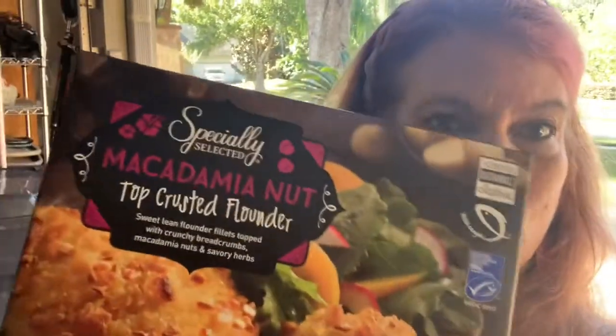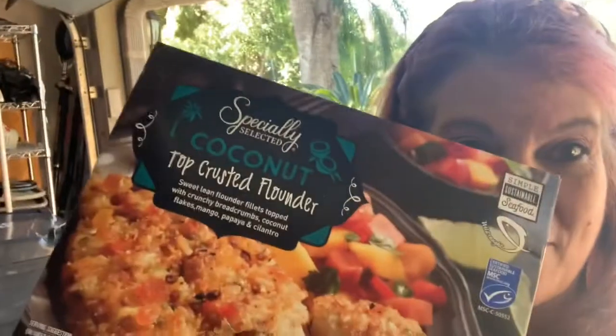We always like to have seafood, and it's really hard to find yummy things. I found these in their Aldi specialty section, so they won't always have it. The first one is macadamia nut crusted flounder — it is wild caught. I won't eat any fish that is farm raised, so that looks pretty good. The other thing I got was the coconut flounder, same thing but just coconut flavor instead.